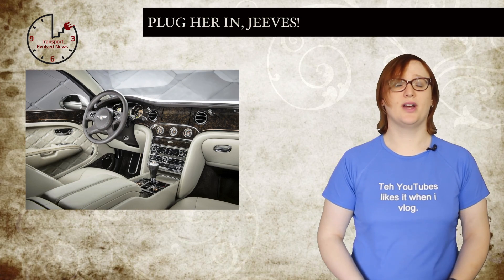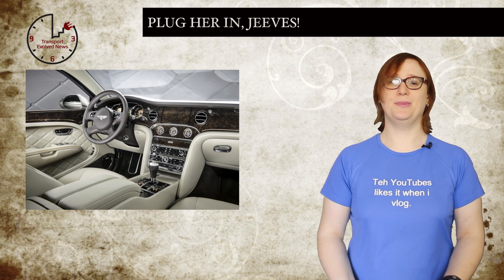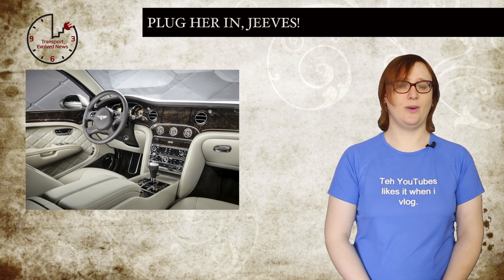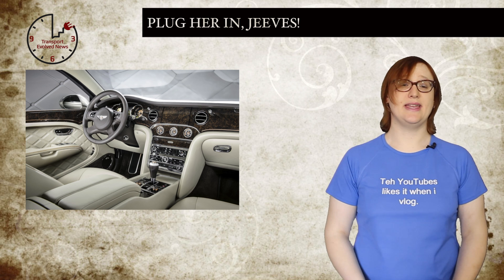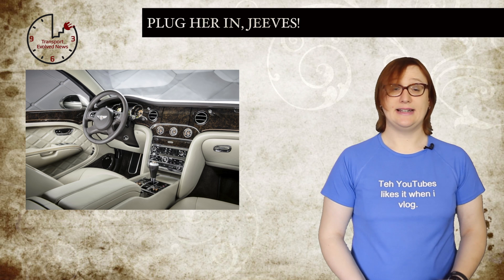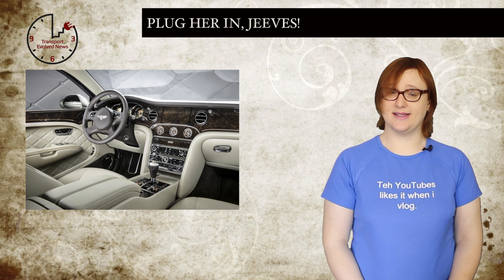Talk about luxury British cars, and the chances are the name Bentley will come up in conversation. Traditionally, Bentleys have always focused on luxury opulence and a never-wavering ability to retain decorum even when travelling quickly — not environmentally responsible motoring, per se. But this week, Bentley unveiled its Concept Hybrid, a plug-in variant of the Bentley Mulsanne sedan, which will be unveiled at the Beijing Auto Show later this month.